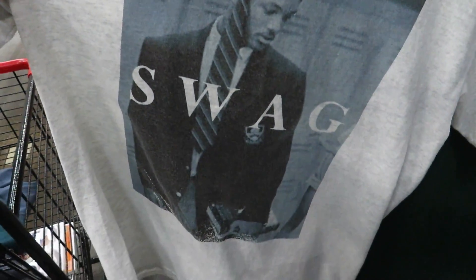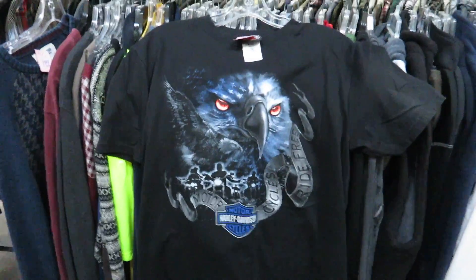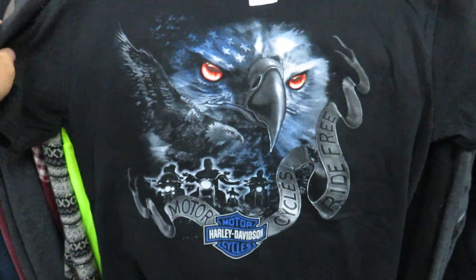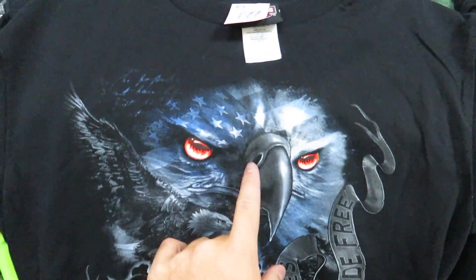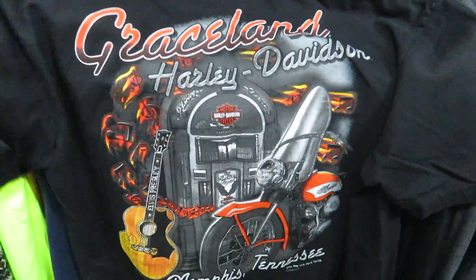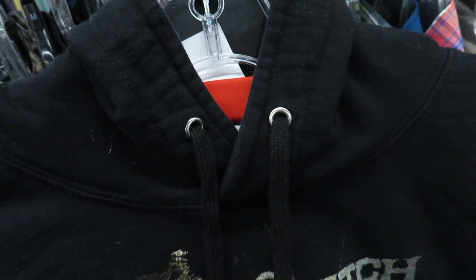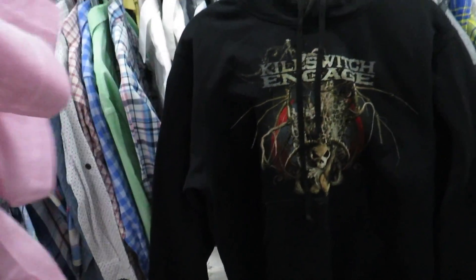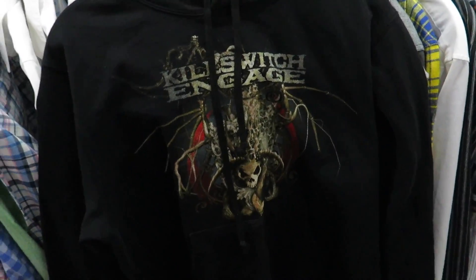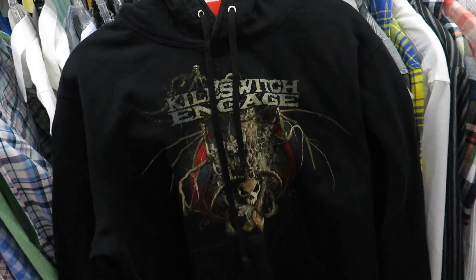That Fresh Prince of Bel-Air swag tee for $0.95. We got the Harley Davidson tee right here for $1.99, size medium. I really like the design — you got the eagle with the flag and then on the back you got Graceland, Memphis, Tennessee. I found this Killswitch Engage hoodie for $2.99. If you guys are wrestling fans, they actually did CM Punk's first WWE theme, which I liked a lot more than Cult of Personality personally. That's actually pretty dope.